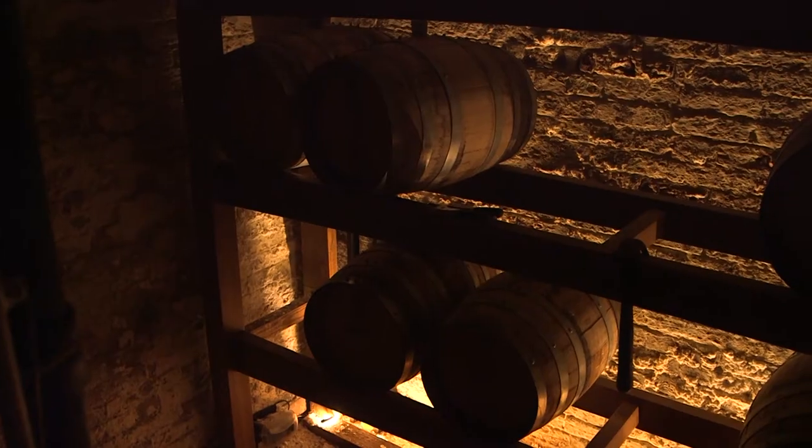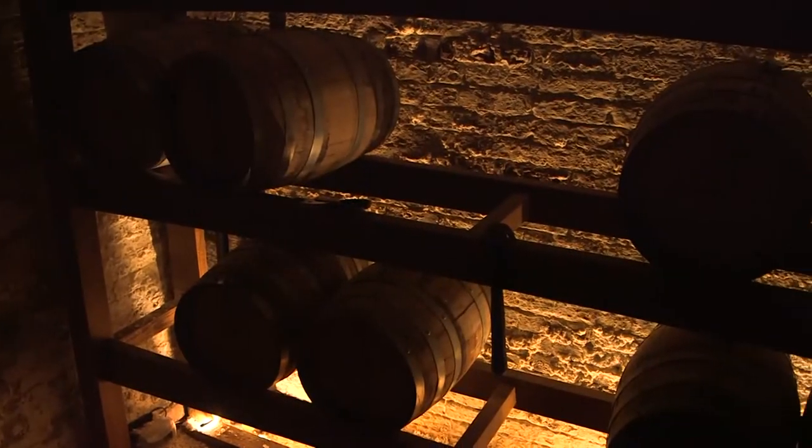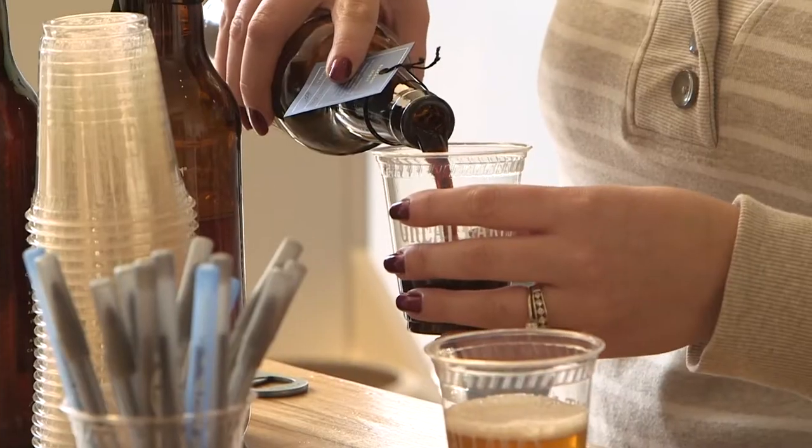Barrel-aged Blackout Stout is special. Putting the beer into a barrel adds a fifth element to beer. So you have your water, your malt, your hops, and your yeast, and we're adding a little bourbon flavor with oak, vanilla. All it just makes the beer better.